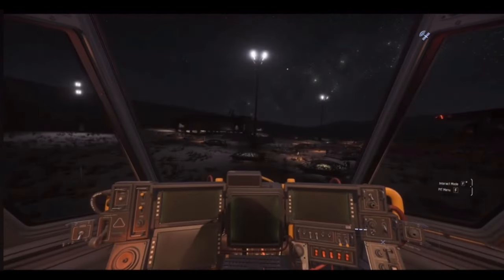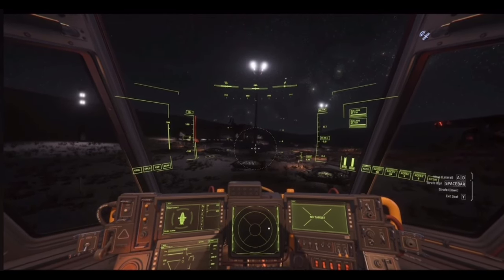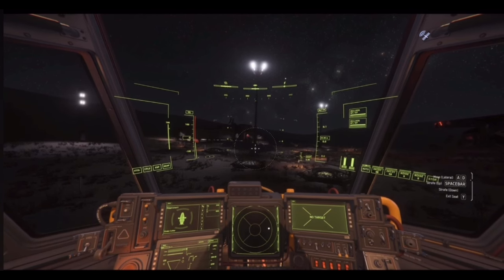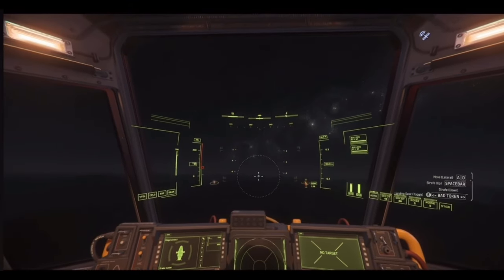It's got a bed, some room. It's got a gun rack so you can store weapons and stuff. It's got a bathroom, a little kitchen area. Yeah, I like this ship.